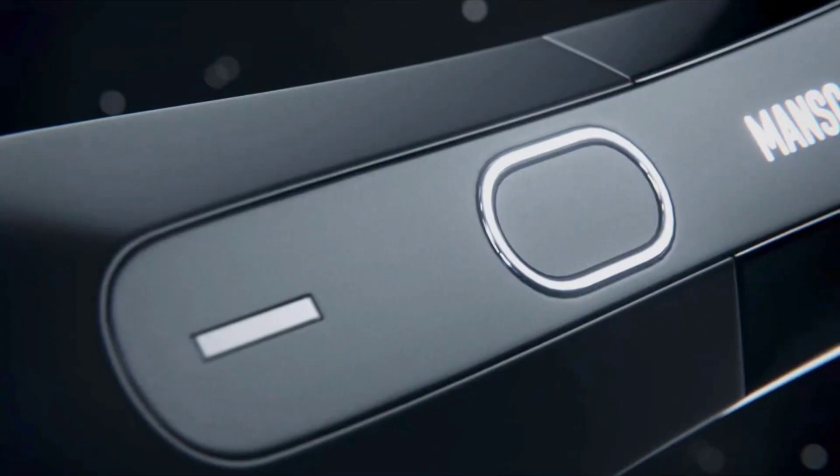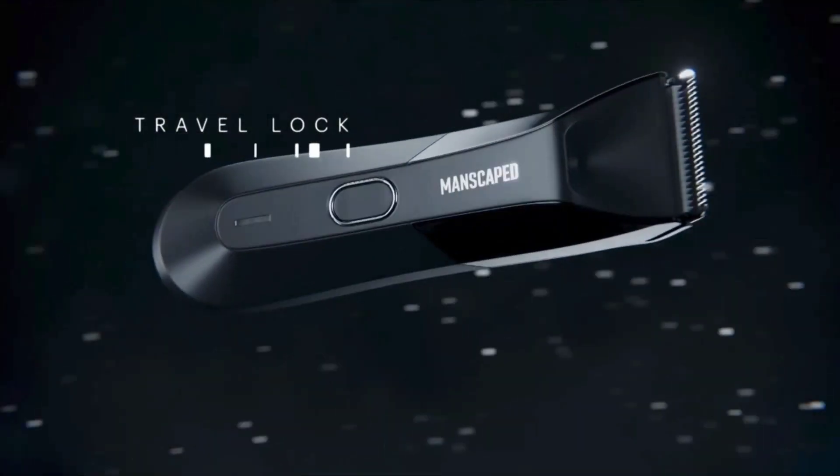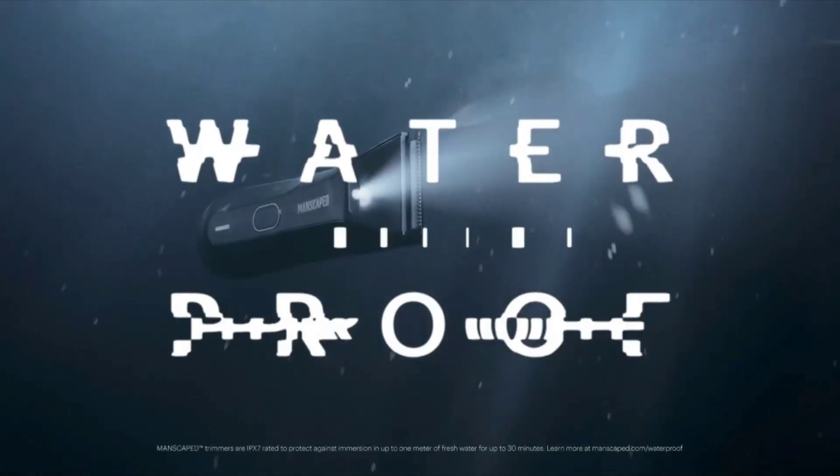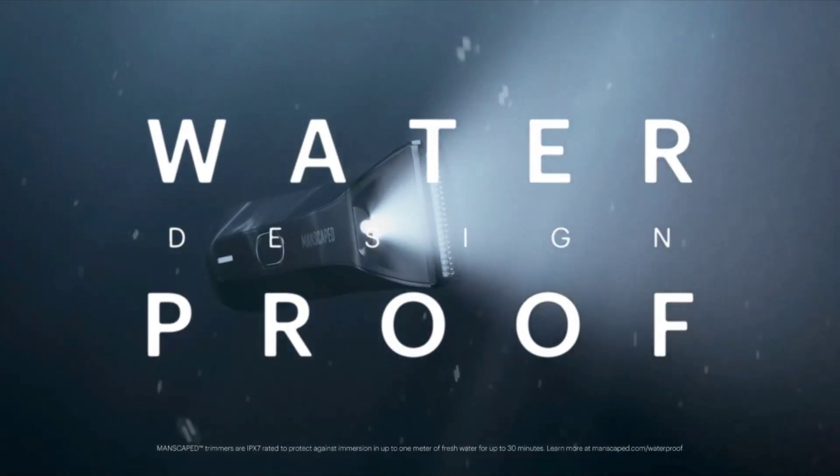Most body hair groomers come with multiple attachments, allowing users to customize the length of the trim. With their sleek designs and easy-to-use features, body hair groomers are a must-have for anyone who wants to look their best.